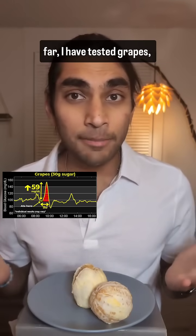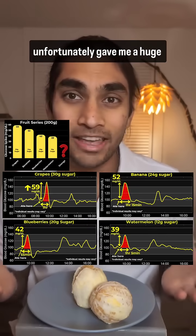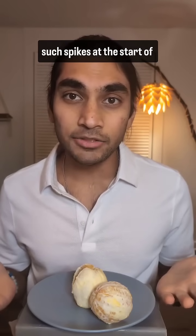So far, I've tested grapes, bananas, blueberries, and watermelons for breakfast, and all of them unfortunately gave me a huge glucose spike. I don't like that and I want to avoid such spikes at the start of the day.